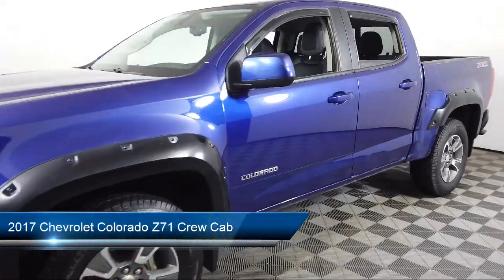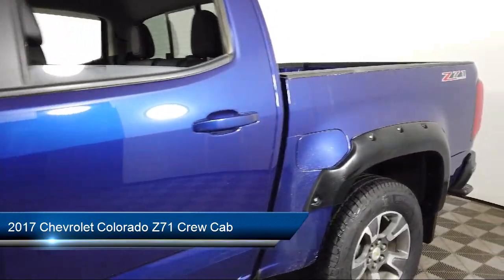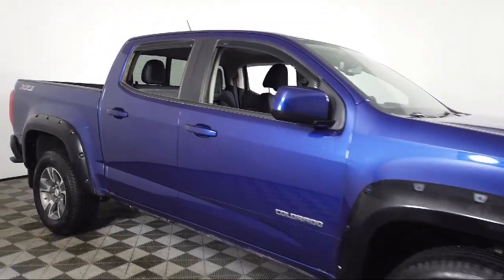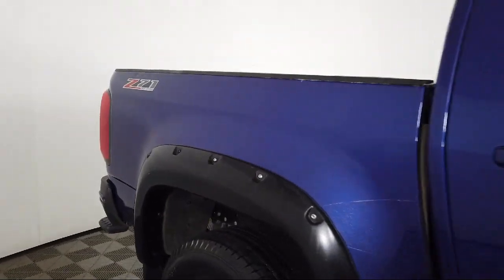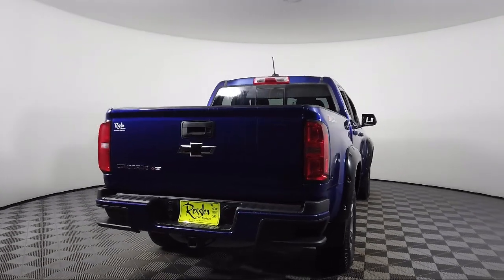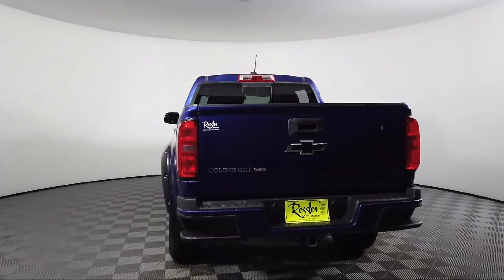It comes equipped with Preferred Equipment Group 4Z7, Sirius XM Satellite Radio, heated front seats, OnStar Guidance Emergency Communication System, rear view camera, dual front side impact airbags, Apple CarPlay, four-way power front passenger seat adjuster, fully automatic headlights, heavy-duty trailering package, and has less than 85,000 miles on the odometer.